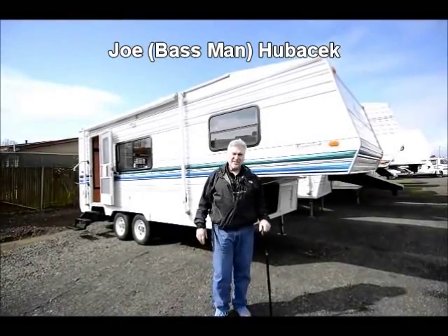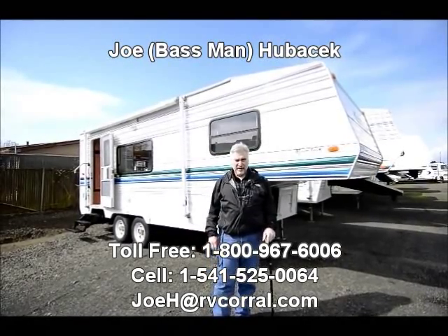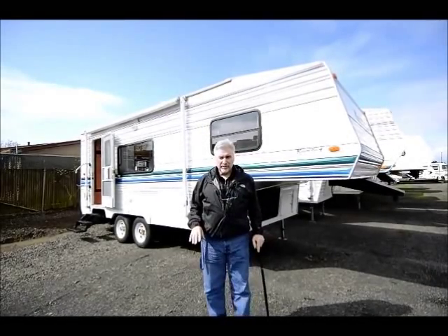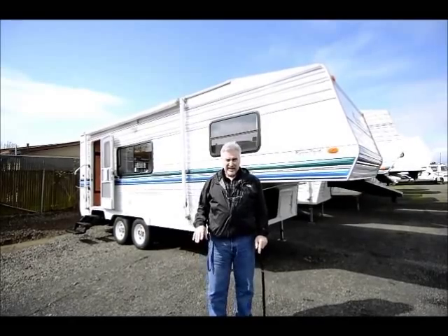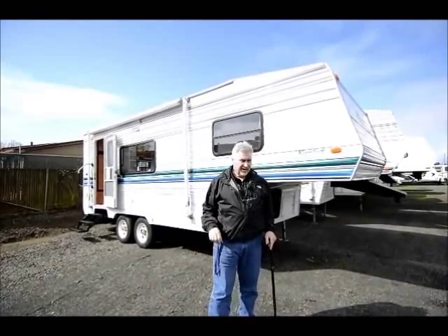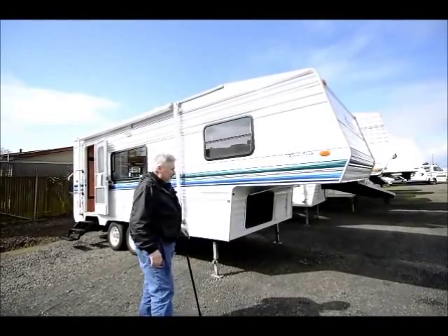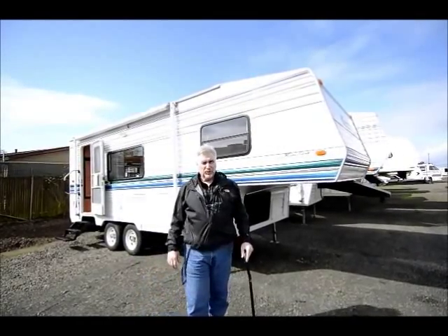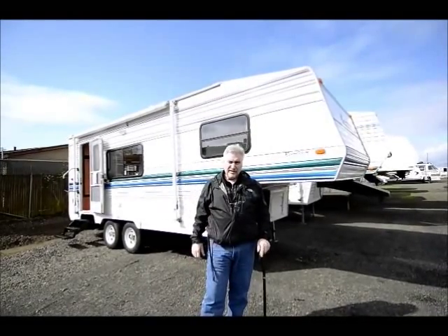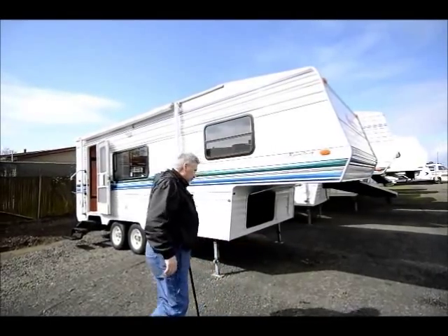Hi, this is Joe Bass with the RV Corral in Eugene, Oregon. I'm standing in front of a very, very nice unit that came in on trade here about a week or so ago. It was purchased here brand new in 2002 and it's only had one owner. The folks took very good care of it — they garaged it and did a wonderful job maintaining it. It's a Comfort 2001, 22-foot with a slide, very lightweight and definitely half-ton towable.